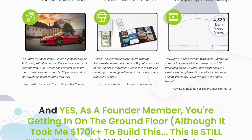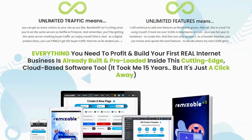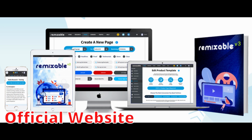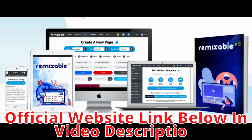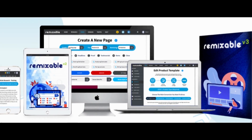So, what are you waiting for? Purchase Remixable today and take your online presence to the next level. Just make sure you use the official site and I'll provide you with the link in the description below. Wishing you all the success in your business!